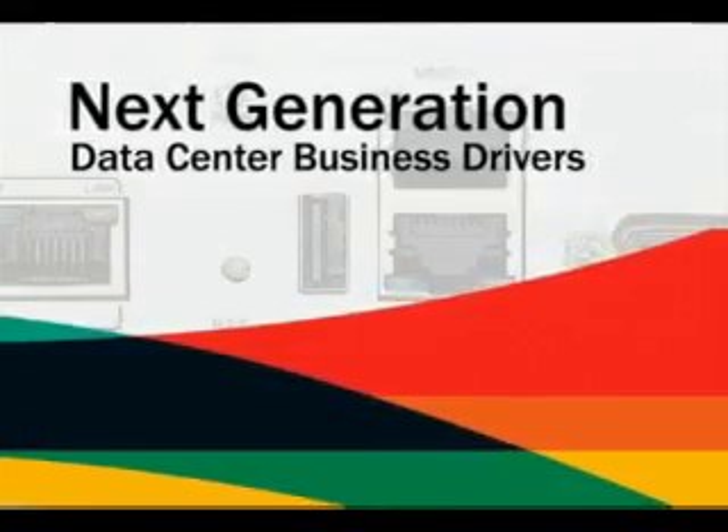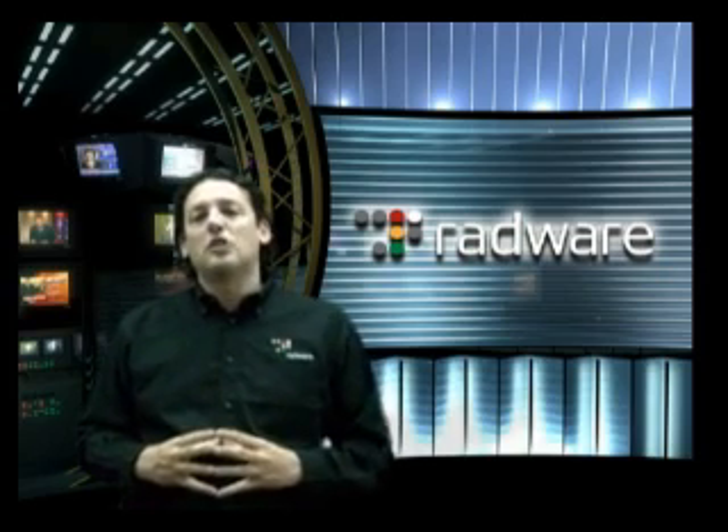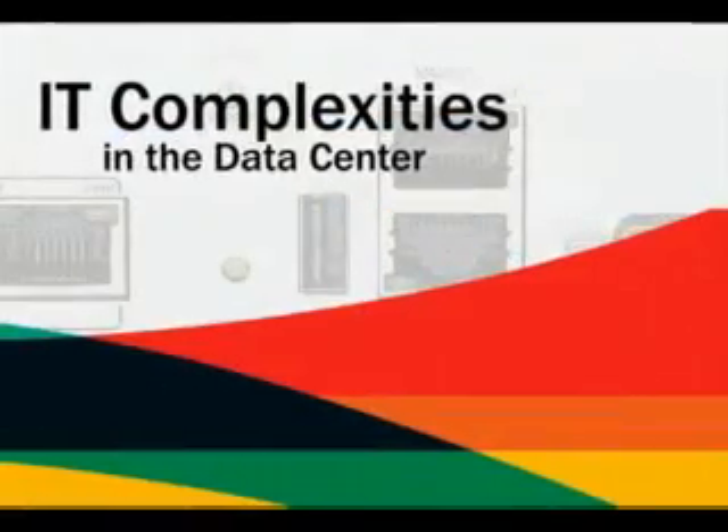These business drivers stand behind all the key IT initiatives taking place right now in the next generation data center — whether it's collaboration applications like video over IP, instant messaging, presence, location, service-oriented architecture that stands behind the new paradigm of developing and integrating new applications, data center consolidation, or virtualization. The source for all these IT initiatives is those three business drivers: reduction in costs, increasing productivity, and improving business agility.